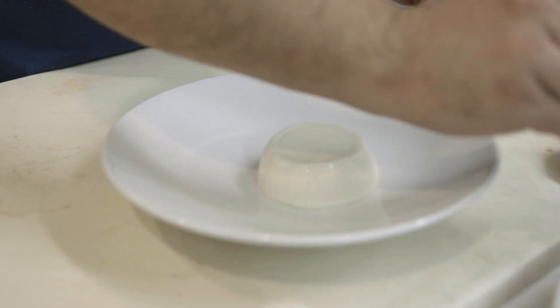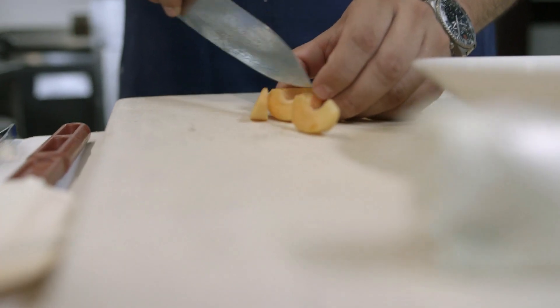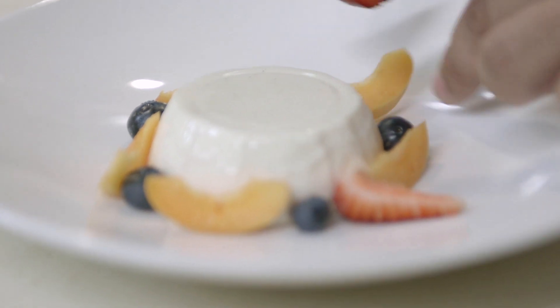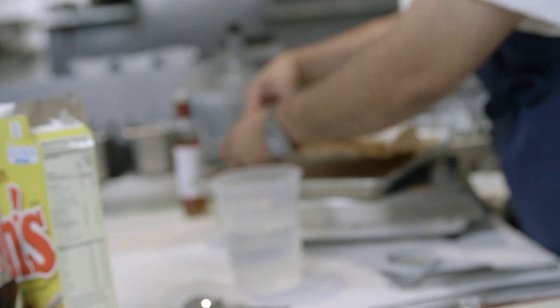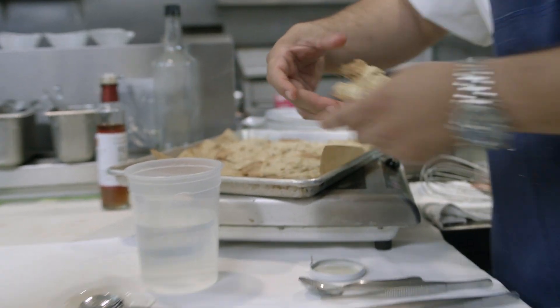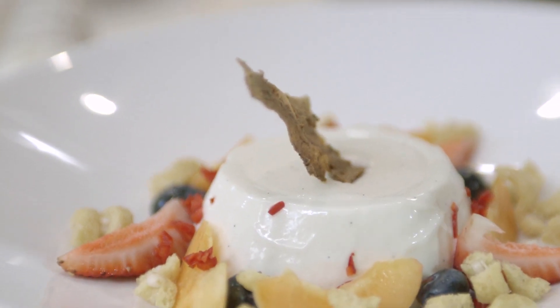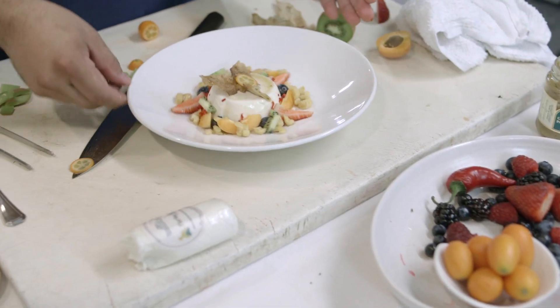We got our panna cotta all set to go. We're going to add some blueberries, take a nice stone fruit and cut it into wedges. We're going to take the honey oats and just chop them up. Now for the final thing is our cracker — we're just going to cut a piece and place it on top. We're going to finish it with our maple syrup. And there you go — there's your sour cream goat cheese panna cotta.